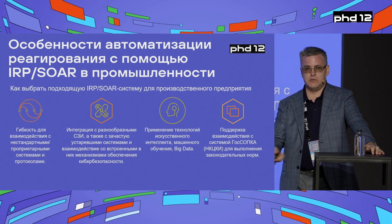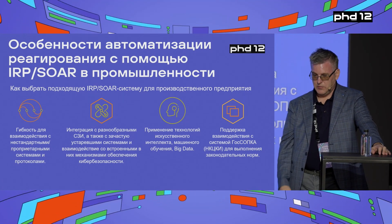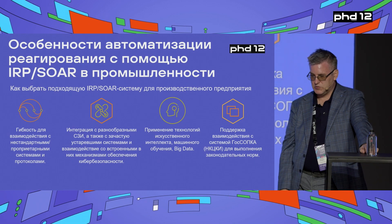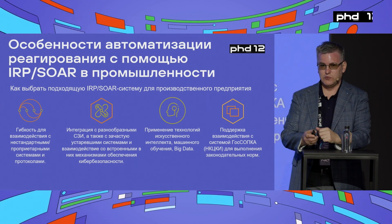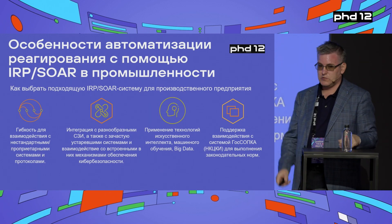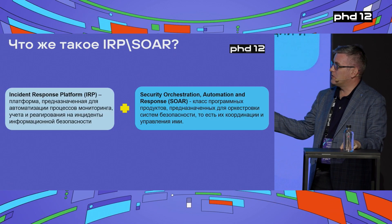When we were about to choose IRP and SOAR, there was a question of how to choose and what to consider. These are the key things: flexibility to interact with different proprietary systems and protocols; consideration that some protection tools are non-standard or may become obsolete but still need to be connected; more advanced capabilities like machine learning and AI that really help handle incidents properly; and of course state compliance requirements — you just need to support state-approved solutions.